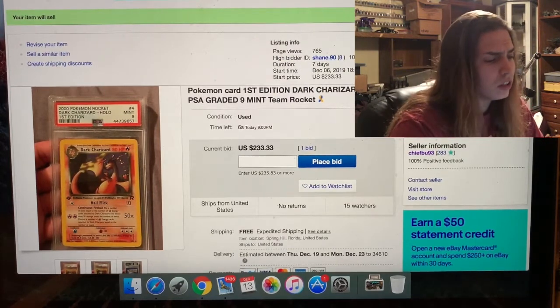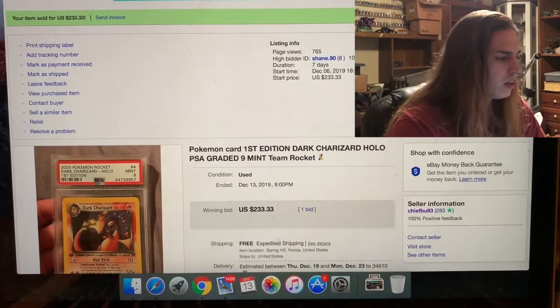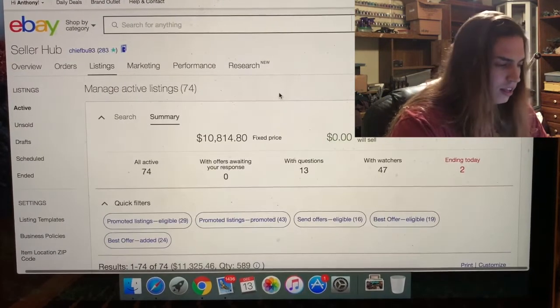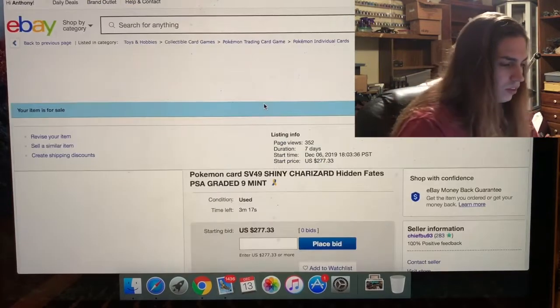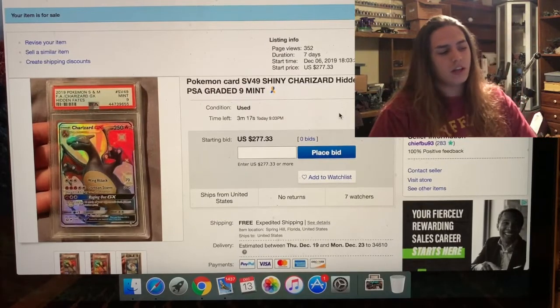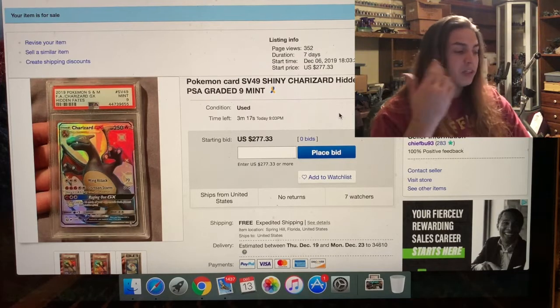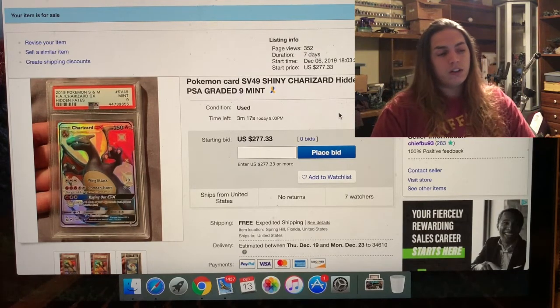That one sold for $233.33 — not too shabby. Next up, with three minutes and 20 seconds left, we have the SV49 at $277.33 with zero bids. We'll see what happens. If it doesn't sell, I'll probably put it up as a Buy It Now at a set price.